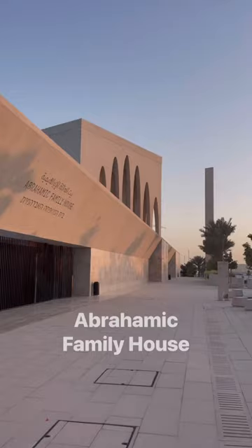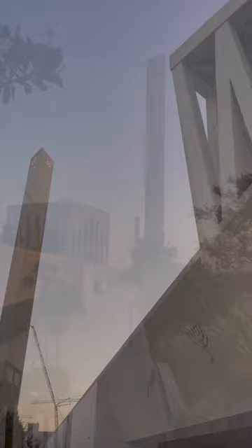Then off to the Abrahamic Family House, which opened in March 2023 and unites three separate houses of worship: a synagogue, a church, and a mosque. Then as dusk approached,